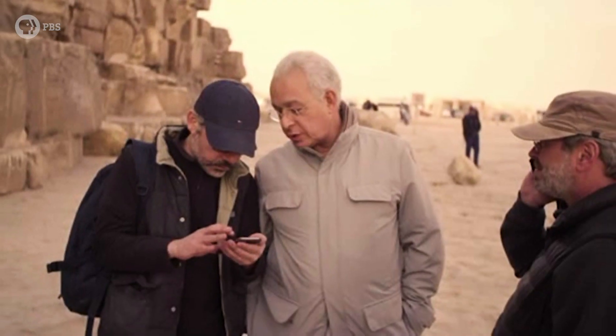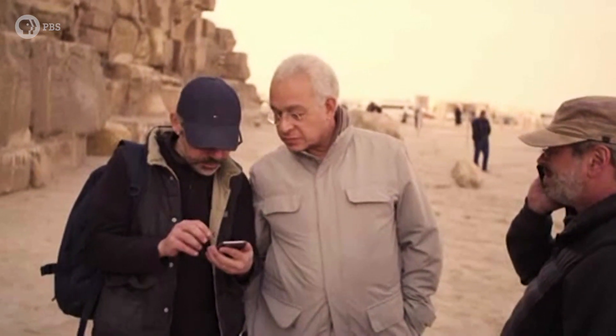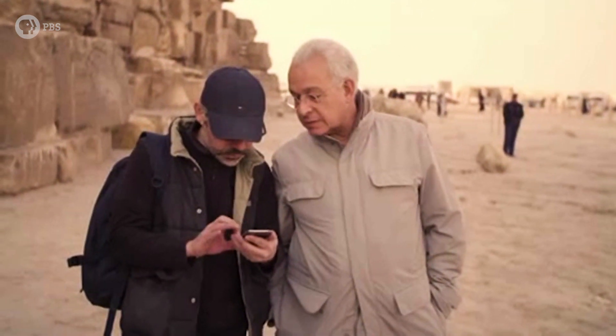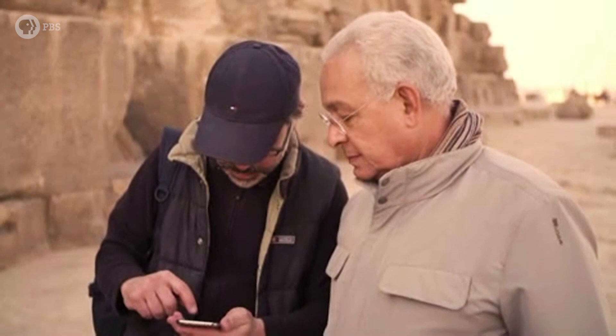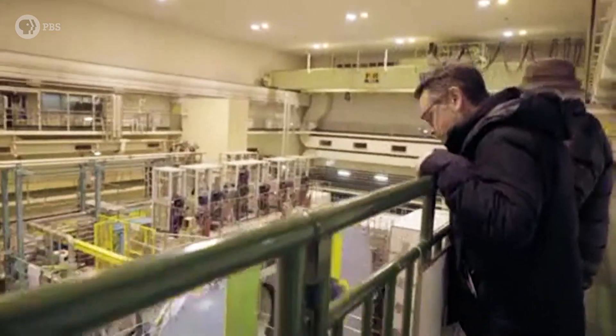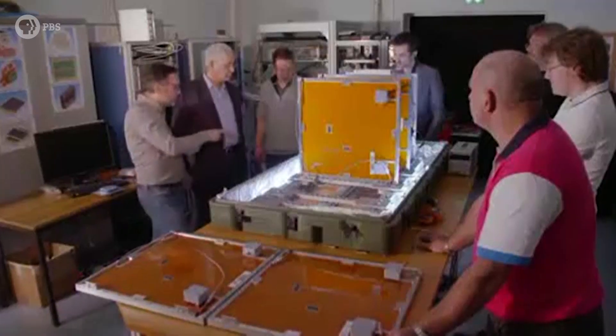In 2013, he met Henny Halau, former Minister of Higher Education and Research and now a professor at the Faculty of Engineering at Cairo University. Together, they spent two years preparing the Scan Pyramids project and gathering the best scientists and engineers.